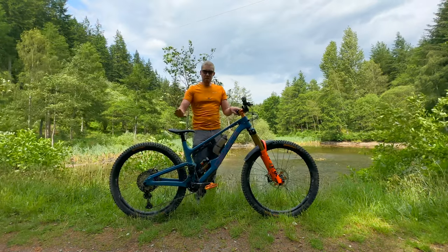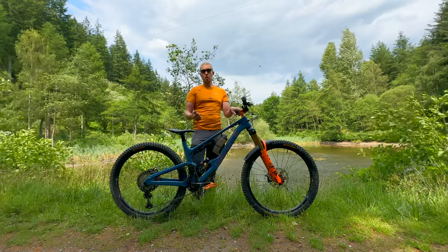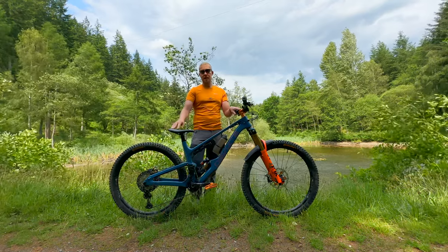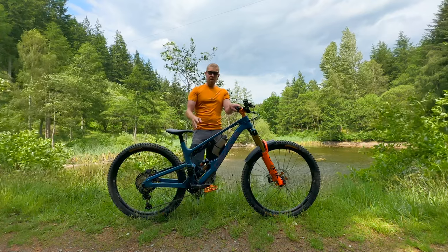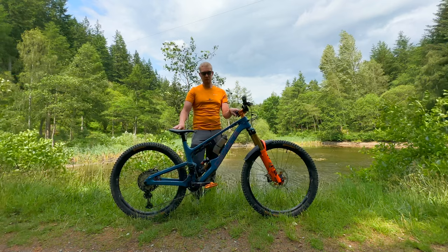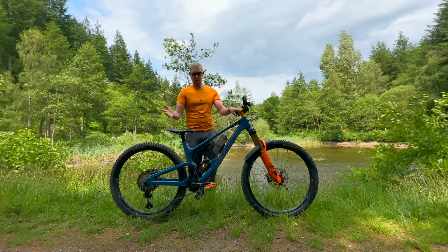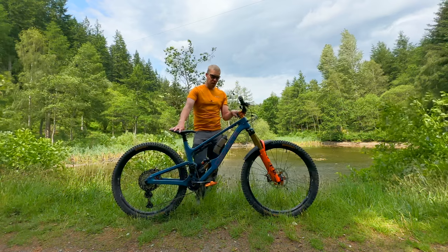The new version comes in four sizes — that's an extra one they've added: small, medium, large, and extra large. I've gone for the large. I'm just under six foot one and I prefer my bikes a little bit smaller and more playful.